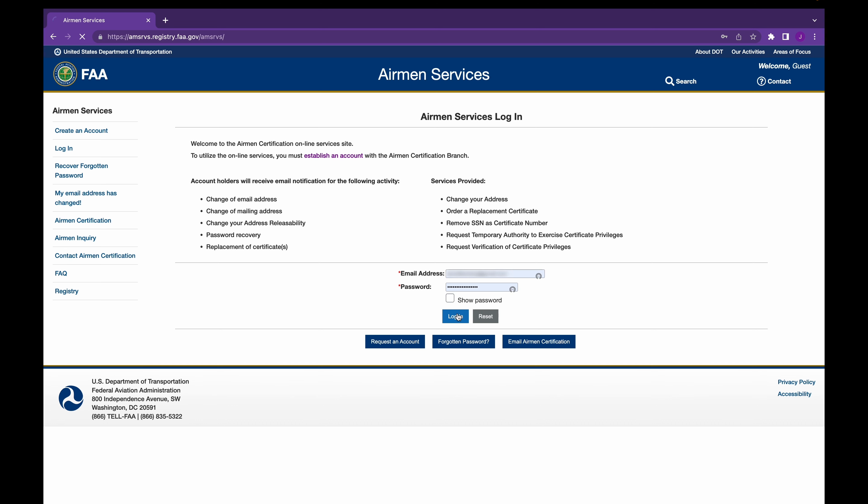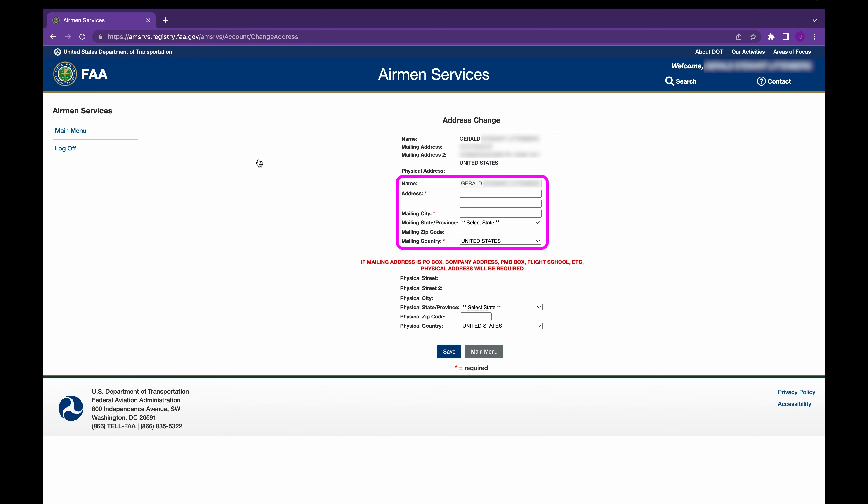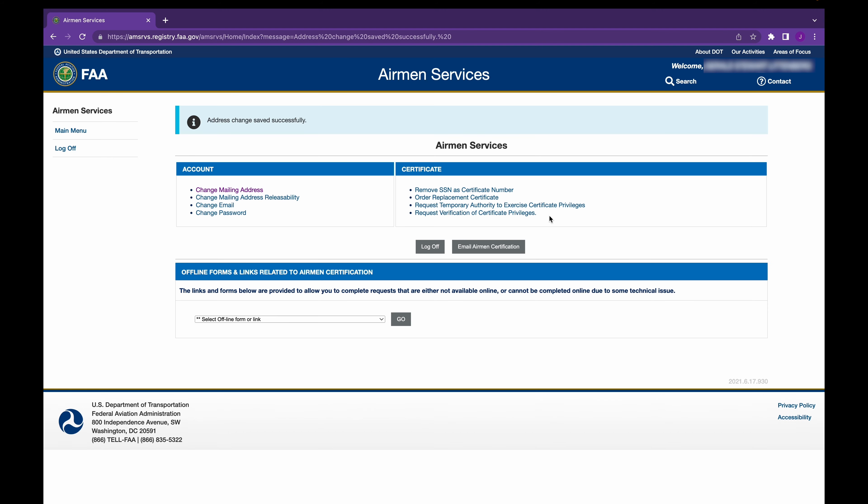Let's go ahead and log in. From here, click Change Mailing Address. Enter your new mailing address. And if your mailing address is different from your physical address, add your physical address here. When done, click Save. And there you go, you've met the address change requirement.